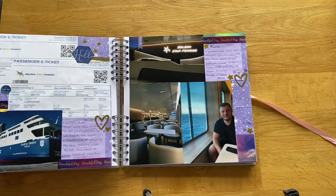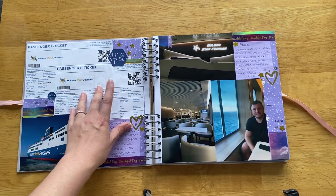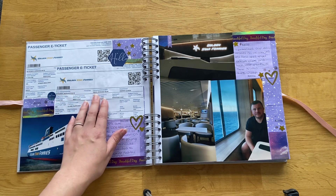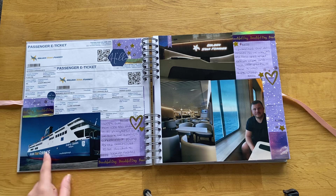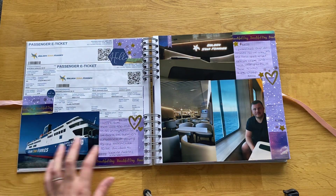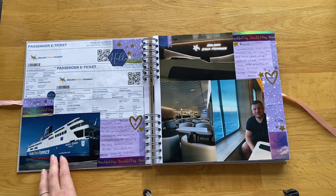We bought tickets in advance through something like Skyscanner but for ferries — I think it's literally called Ferry Scanner. We went out with Golden Star Ferries on a boat called the Andros Queen, which I thought was quite nice. They were absolutely huge — not little boats at all. They can obviously take cars and everything because these ferries actually go on to Athens and other parts of Greece, so Mykonos was just one of the stops.